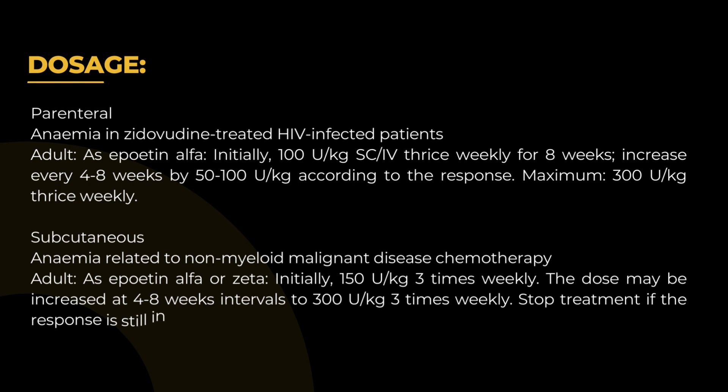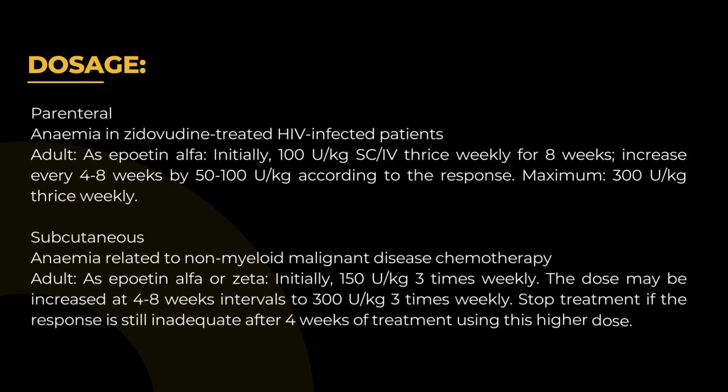Subcutaneous — Anemia related to non-myeloid malignant disease chemotherapy: Adult as Epoetin-alpha or Zeta, initially 150 U/kg three times weekly. The dose may be increased at 4 to 8 week intervals to 300 U/kg three times weekly. Stop treatment if the response is still inadequate after 4 weeks at this higher dose.